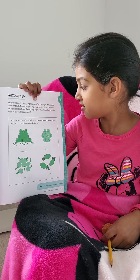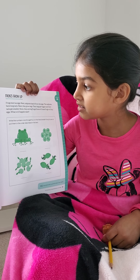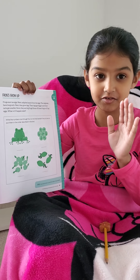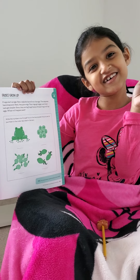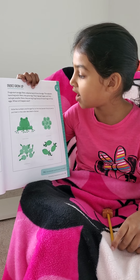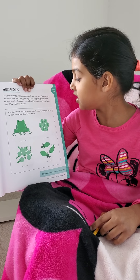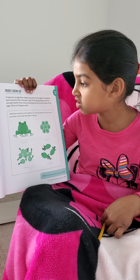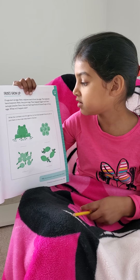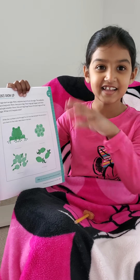Some of these frogs will lay eggs. What will happen next? Now, here's the fun activity. Write the numbers 1 through 4 on the line beneath the pictures to put them in the order described in the text.